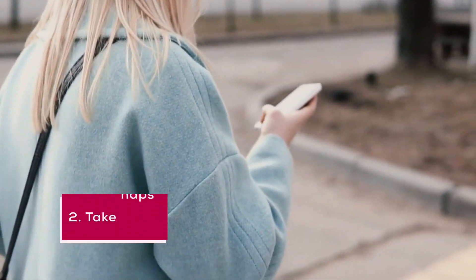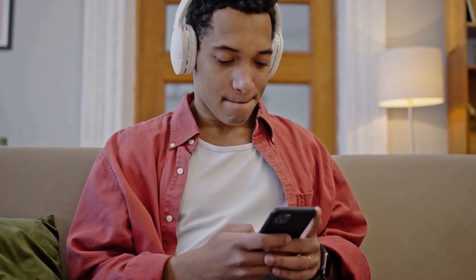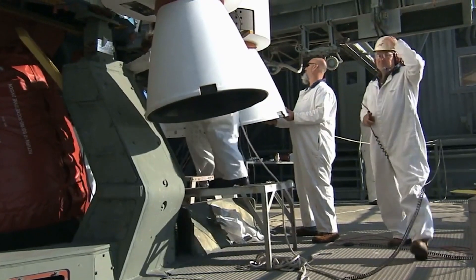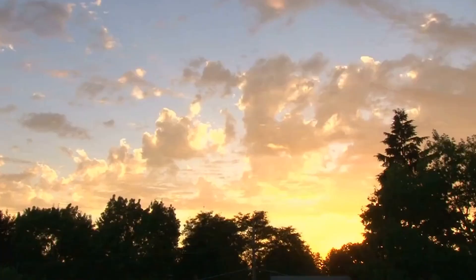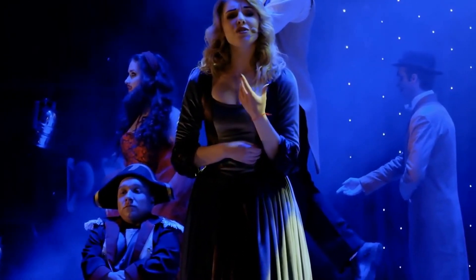2. Take naps. Taking a quick nap during the day can help improve your productivity by reducing fatigue and restoring alertness. According to a study by NASA, a 26-minute nap can improve performance by up to 34%. So if you're feeling sleepy during the day, take a quick nap to recharge your batteries.